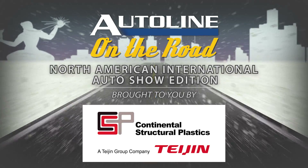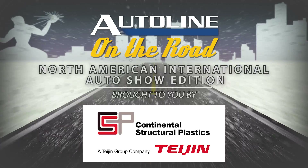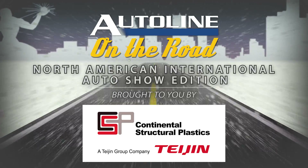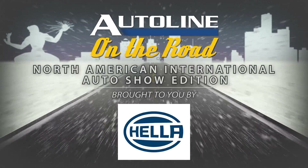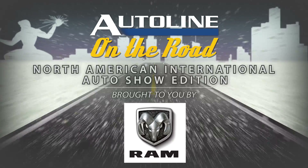Auto Line On The Road, from the North American International Auto Show in Detroit, is brought to you by our signature sponsor, Continental Structural Plastics, the superheroes of vehicle light weighting, and also by Rosa, excellence in mechatronics, Hela, technology with vision, and by Ram Truck, built to serve.